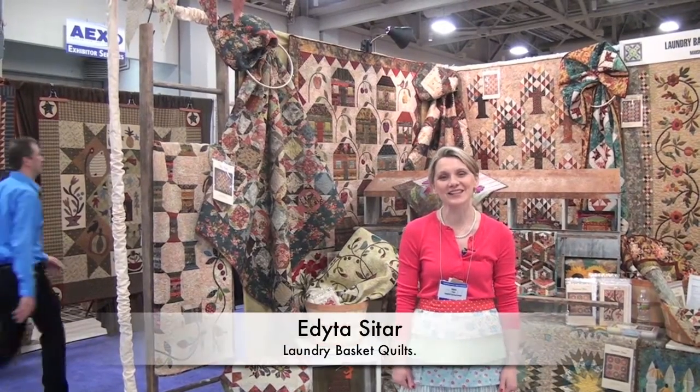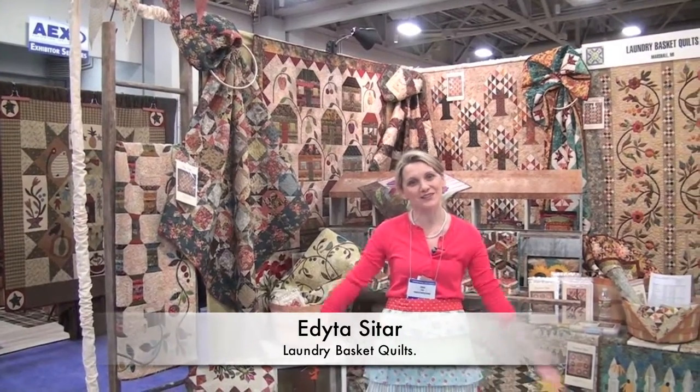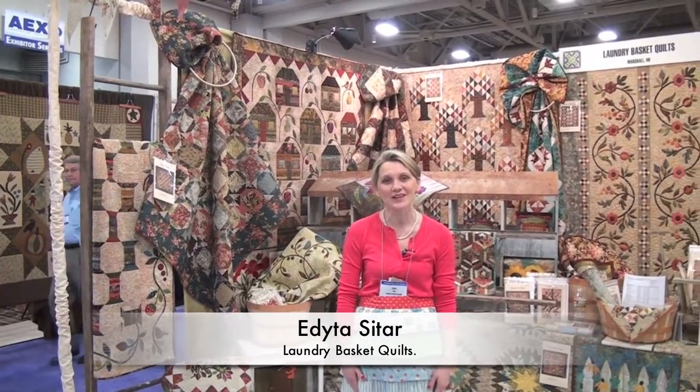Good morning, Salt Lake City International Spring Market. I welcome you to my booth, Editha Sitar from Laundry Basket Quilts. We have beautiful new fabrics to share with you called Indian Summer.